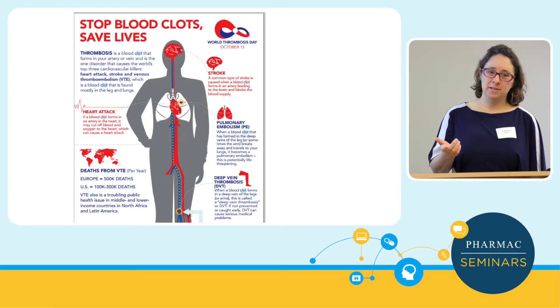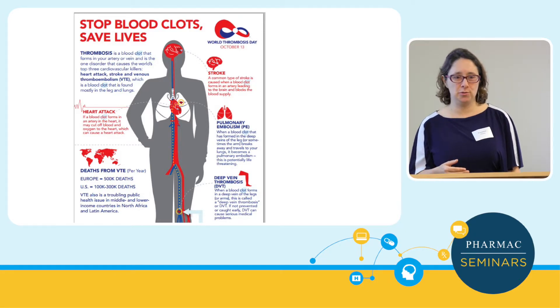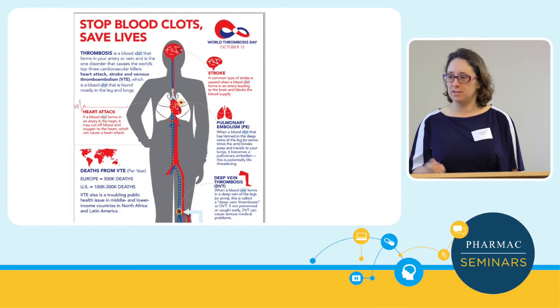The reason thrombosis is important: a main aim is to try and prevent thrombosis rather than treating it at the other end. Thrombosis causes a lot of mortality and morbidity, so it's about streamlining the most effective way of addressing that.